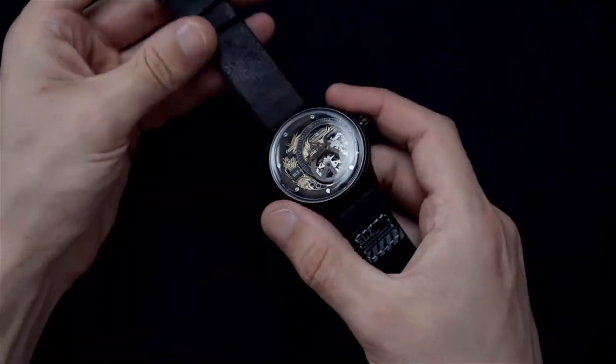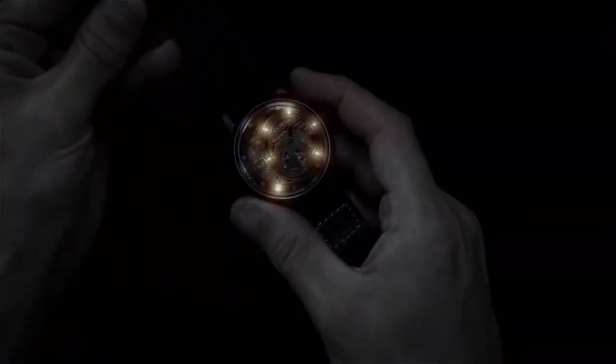By day, a watch with a powerful design. By night, an incredible light experience.